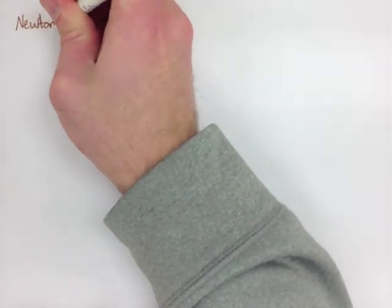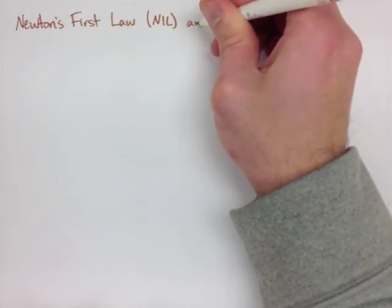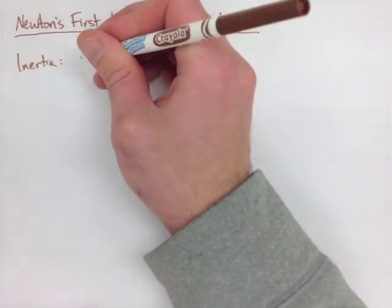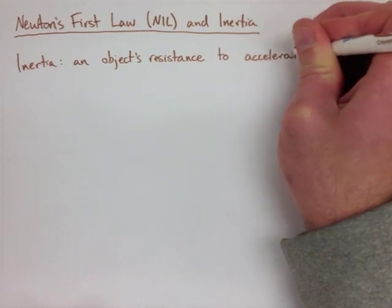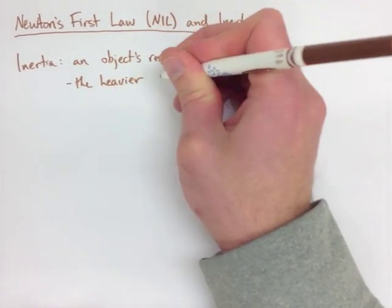When we're looking at Newton's First Law and Inertia, the first thing we need to do is define what inertia actually is. Inertia is an object's resistance to acceleration. The heavier the object, the more it resists acceleration — so the harder it is to actually push.